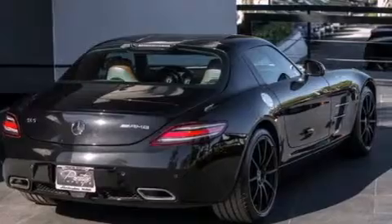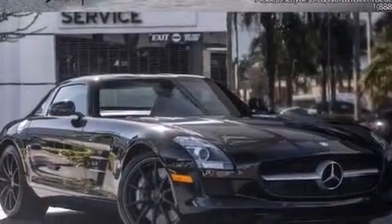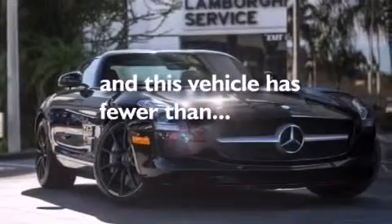Also included are side impact airbags, an auto dimming rear view mirror, a security system, stability control, performance tires, and this vehicle has less than 5,000 miles.